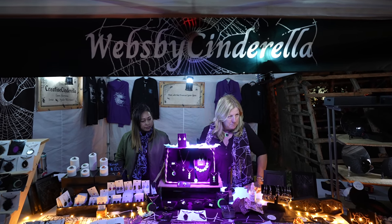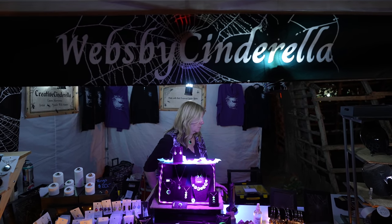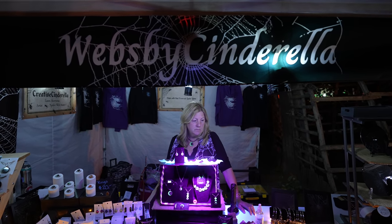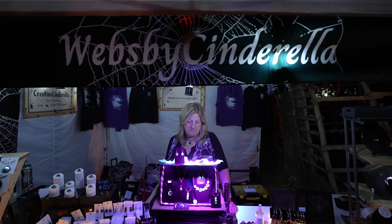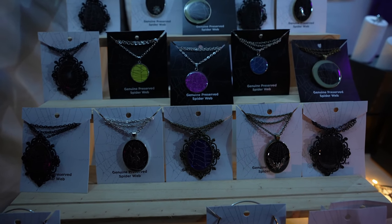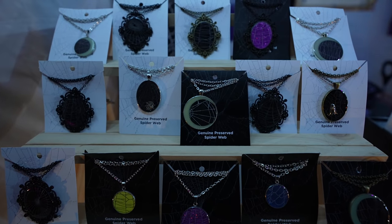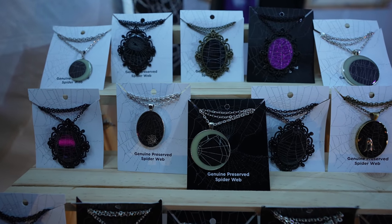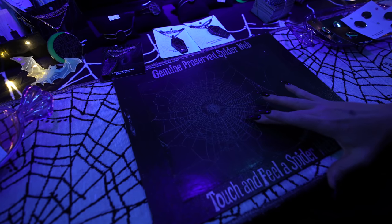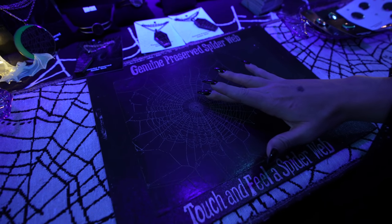One of Jessica's favorite artists is here: Webs by Cinderella. Basically it's spider web art — they go out into the woods, find spider webs, preserve them, and turn them into art. Jessica's been obsessed with them since day one. Let's get a closer look at some of the pieces. I guarantee Jessica's going to buy a pendant before the night is through. It's absolutely beautiful. Right here on the table there's a little sign that says 'genuine preserved spider web — touch and feel a spider web.' How's it feel? Delicate.